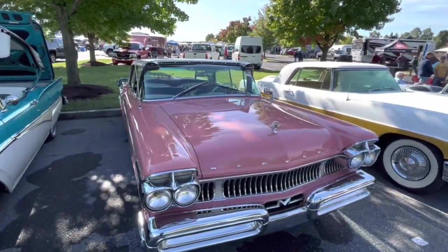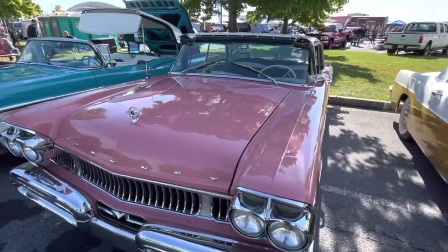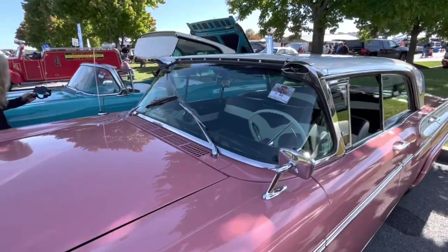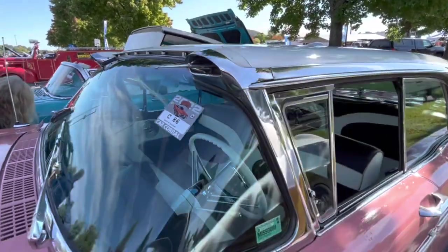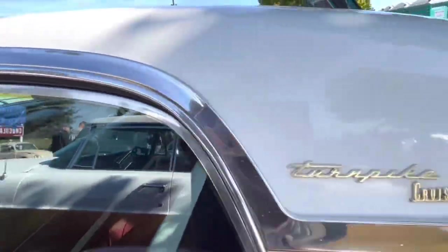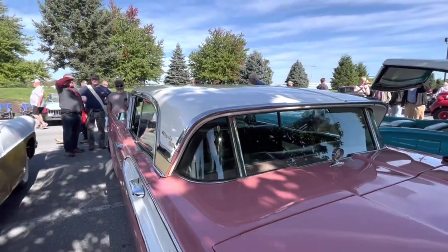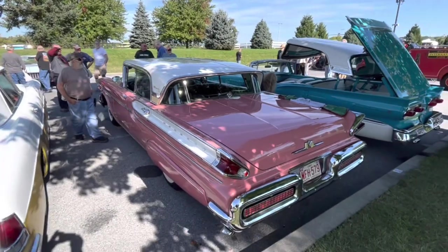Let's take a look at this 1958 Mercury Turnpike Cruiser. This is a nice car with flow-through ventilation — you see these little air intakes up here. That brings the air in, it flows through the car, and comes out the rear window, which is a breezeway retractable window. This has always been one of my favorite cars.